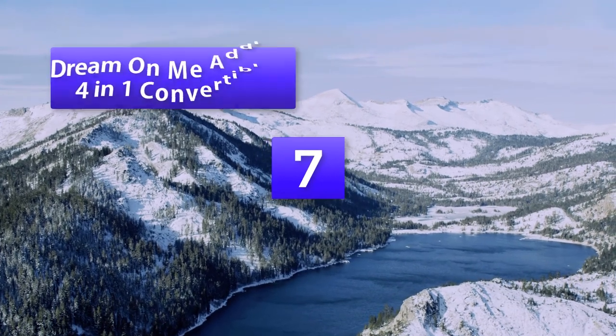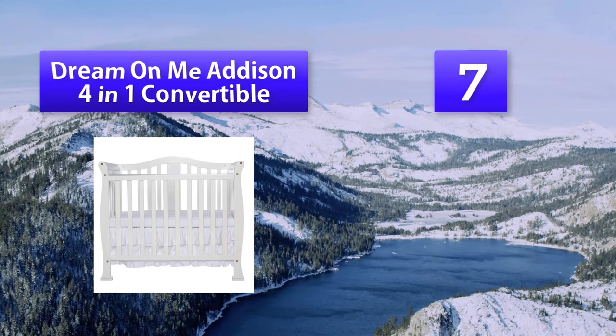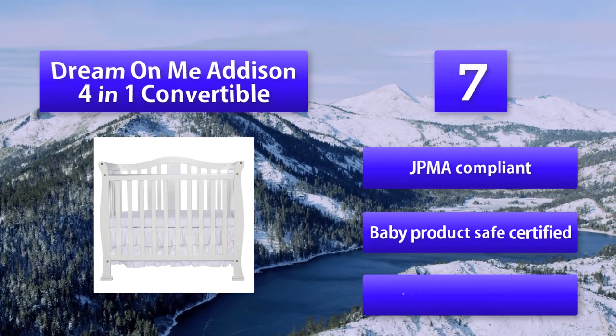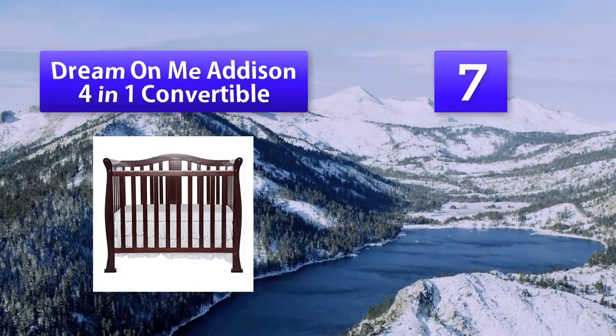Number 7: Dream On Me Addison 4-in-1 Convertible. A manufacturer that specializes in making various best mini-cribs for small spaces. This Dream On Me Addison mini-crib is going to be loved by you and your partner, as it features a sleek French white finish and is made from solid pine wood.